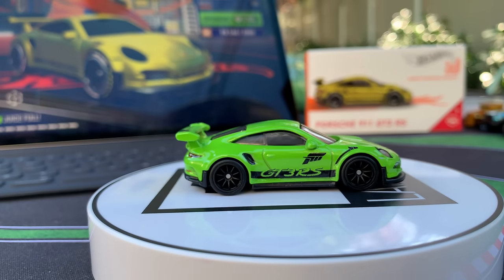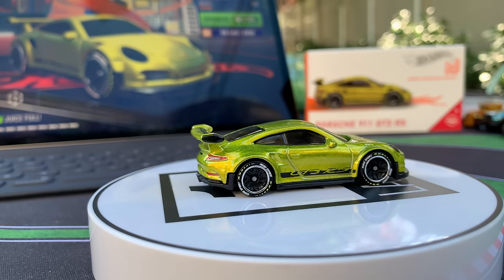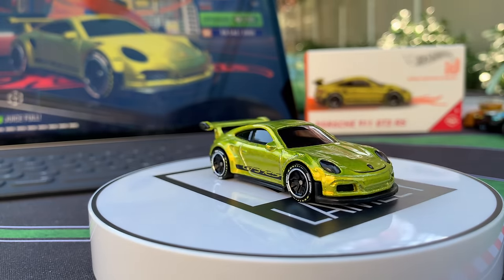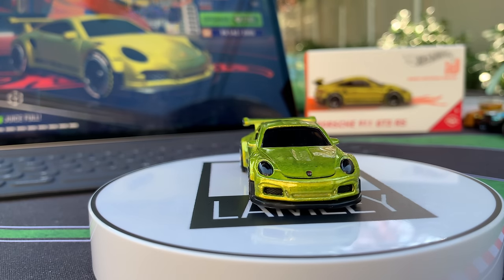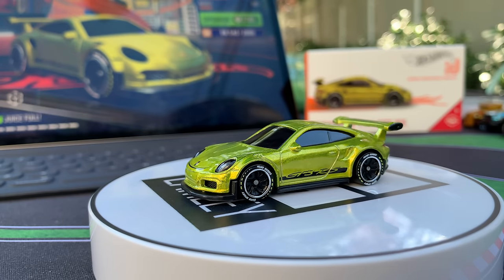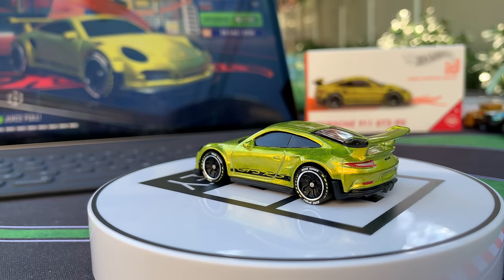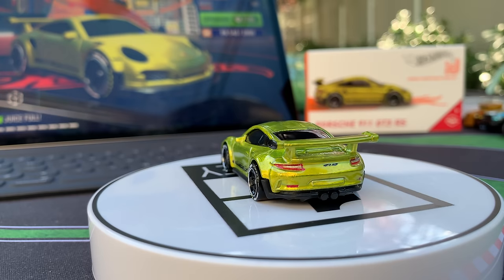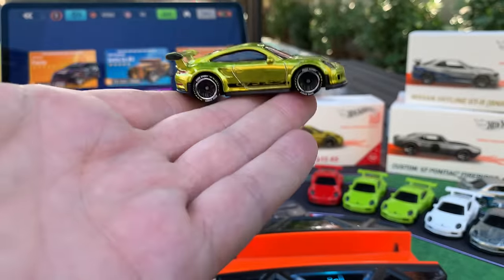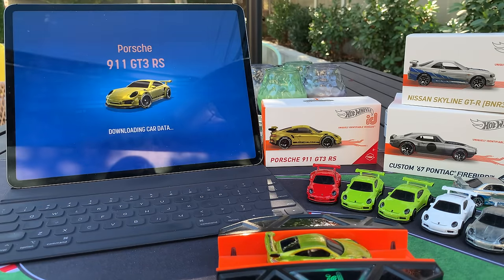Now we've got the complete Porsche collection. The ID version is in ID Spectraflame, more along the lines of super treasure hunt type Spectraflame — an antifreeze color. I love what they've done with the rims. Just like the premium, it gets the full tail light detailing and front grille detailing. All of that is there, and this model looks amazing. Let's reset the portal and get this beautiful Porsche into the game.